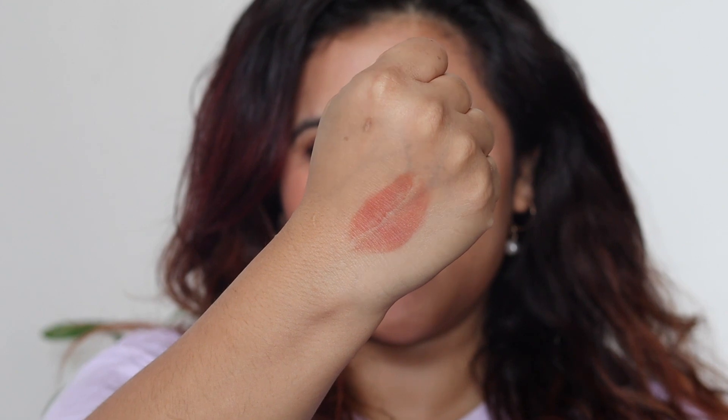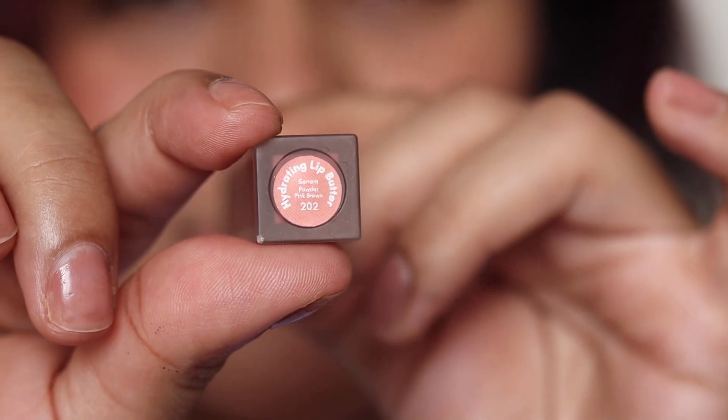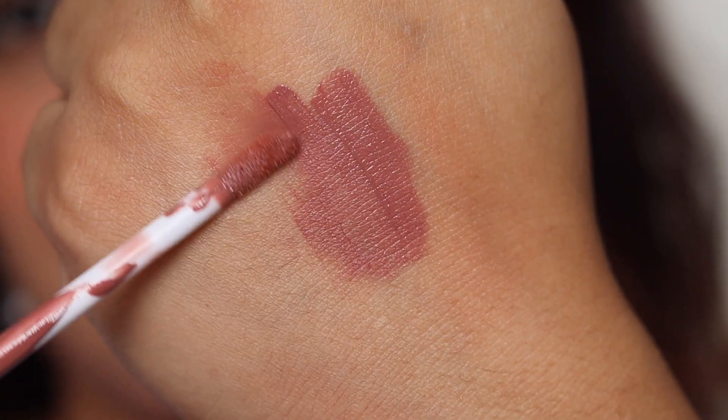On fair to medium complexions this is going to be stunning. It's not 100% transfer proof but has a very nice creamy matte texture that glides easily and makes your lips look glossy and plump. Even though it transfers, most of the lipsticks in today's video stay put and won't fade out super easily, so all have a decent staying power.